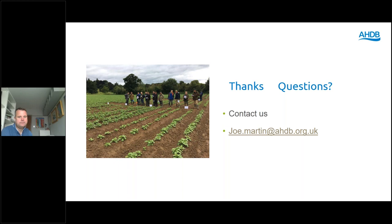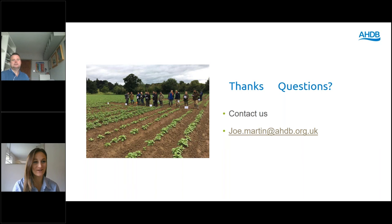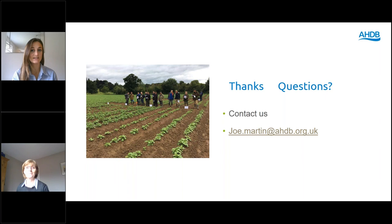I hope that gives you a bit of a flavour for some of the weed work we've been conducting and where we think our research will focus for the future. Thank you very much. There's a lot more information available on the website and in the handout available on the chat bar, with direct links to keep up to date with projects and supporting publications and documents. Next we have Catherine who is going to cover AHDB disease work in terms of IPM.